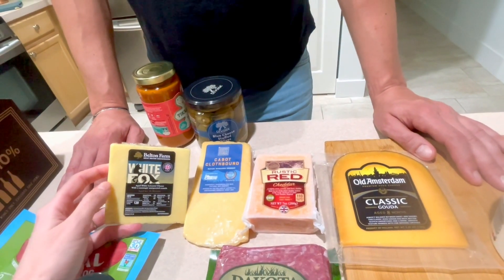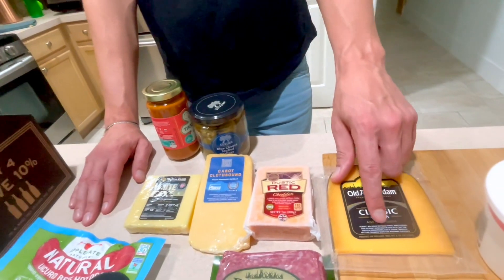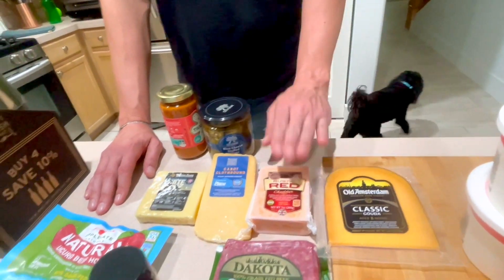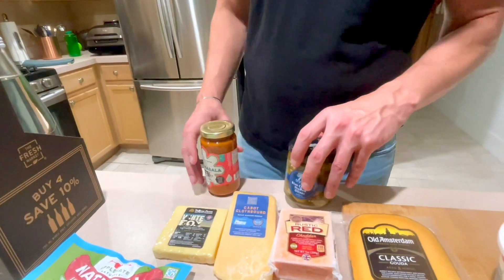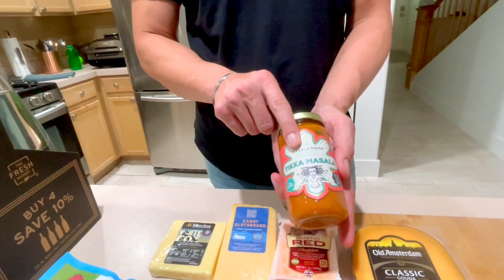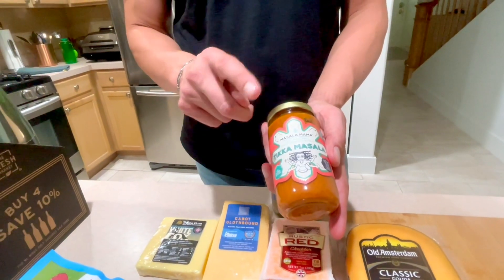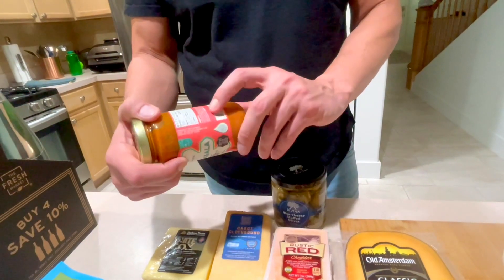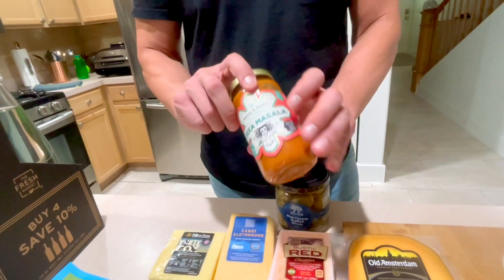Michael's much more of a cheese eater than I am. I do like cheese but I don't eat a lot of it, but he eats cheese every day — lots and lots of it. He always has a nice assortment of new cheeses. This rustic red cheddar is really good. Then two brand new things we have never ever tried: I found Julie a different tikka masala sauce — this one has no oils in it, no oils and no sugar.